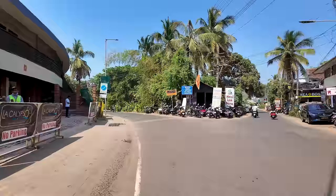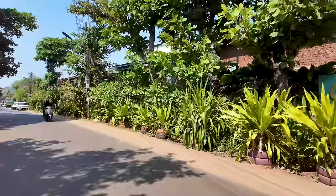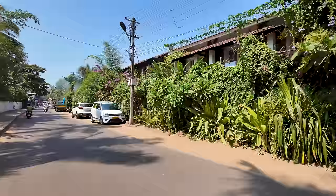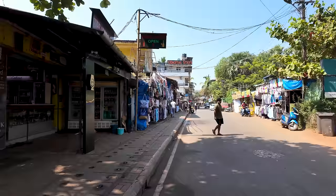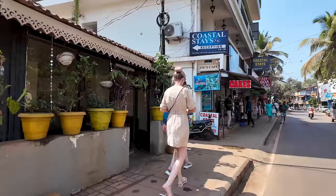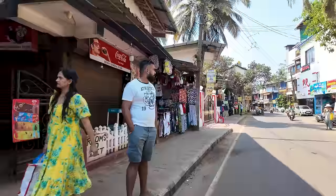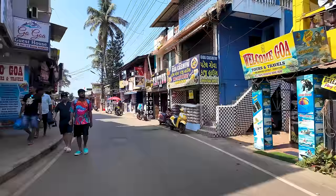Baga doesn't have so many international tourists but you'll find quite a few here and there. The road to the right goes to the Baga Creek area, and we're taking the road to the left which goes down to the main Baga Beach area. This is one of the most beautiful roads because of the plants on the right. There seem to be quite a few international tourists in this area, which is good to see. The crowd isn't as large as during peak season, but it's a regular weekend.